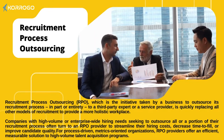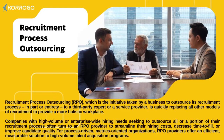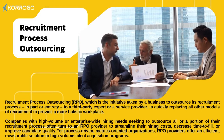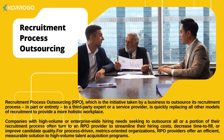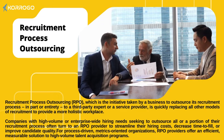Companies with high volume or enterprise-wide hiring needs seeking to outsource all or a portion of their recruitment process often turn to an RPO provider to streamline their hiring costs, decrease time to fill, or improve candidate quality. For process-driven, metrics-oriented organizations, RPO providers offer an efficient, measurable solution to high-volume talent acquisition programs.